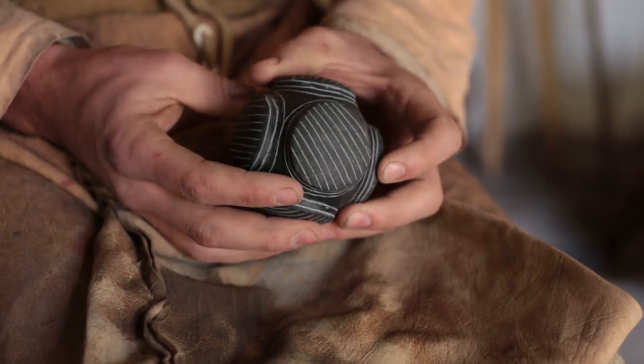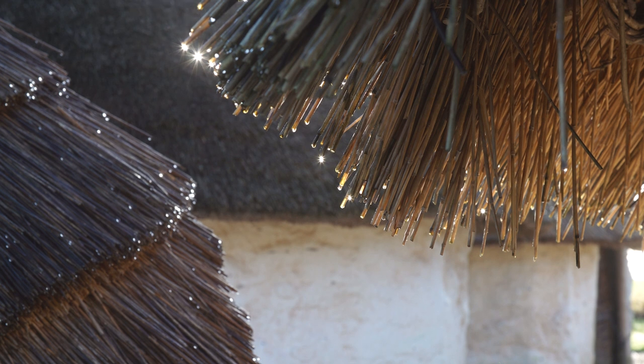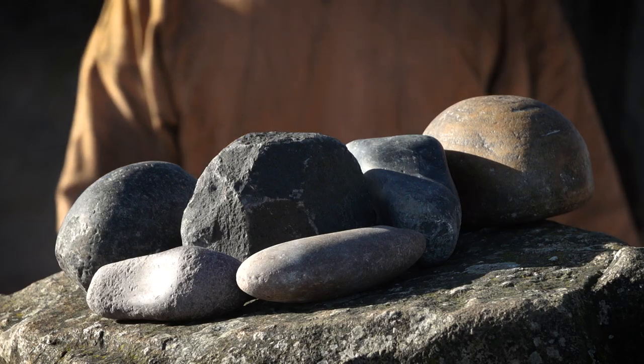Carved stone balls are some of the most enigmatic artefacts in Scottish prehistory. There used to be a lot of debate about how old they were — some people thought they were Bronze Age, many thought they were Iron Age, and some even thought they were early Christian. But it was only with radiocarbon dating of sites like Scarabray that we realised these were in fact Neolithic objects.